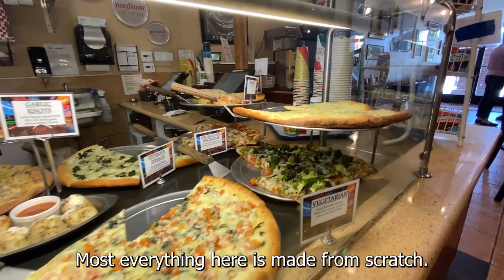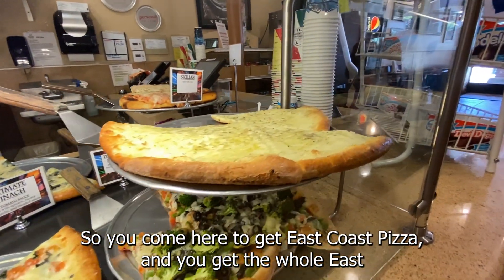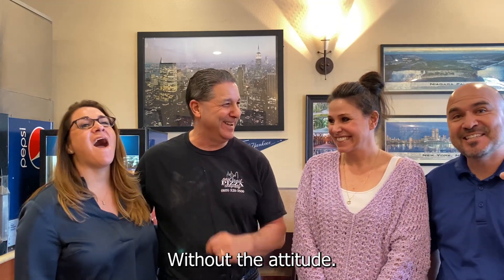So you come here to East Coast Pizza and you get the full East Coast experience. Sure do — without the attitude. Without the attitude. There you go.